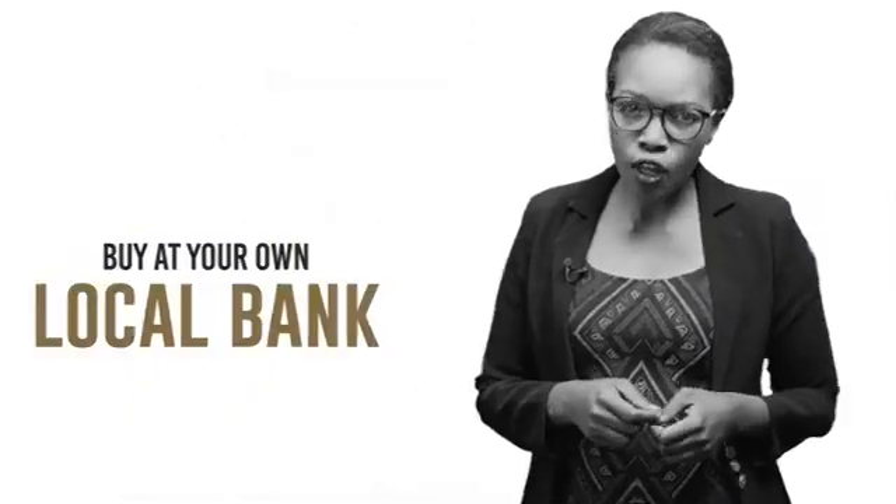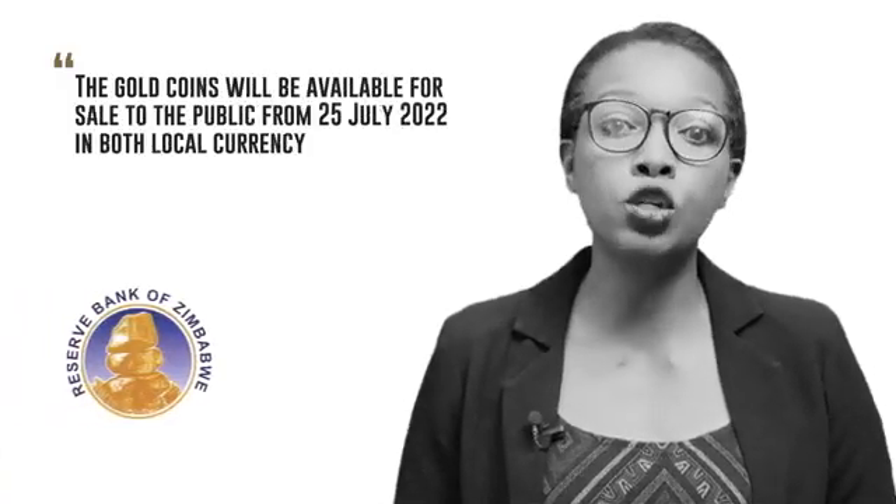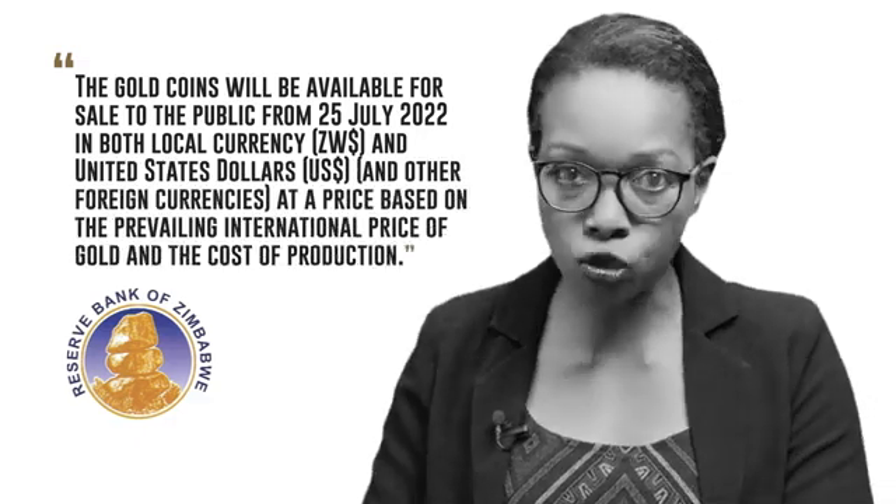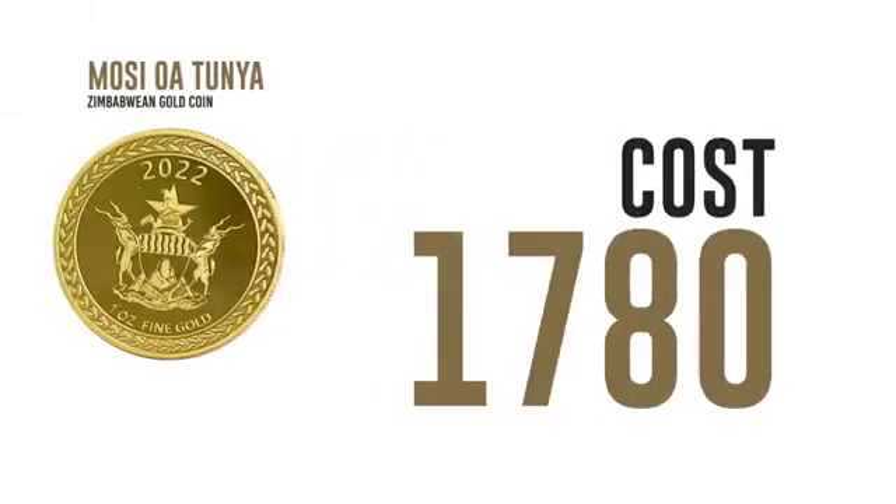Where can you buy this coin? It will be sold by the RBZ itself, by Fidelity Gold Refinery, and most importantly, your own local bank. Just how much will these coins cost? The Reserve Bank of Zimbabwe says the gold coins will be available for sale to the public from the 25th of July 2022 in both local currency and United States dollars, at a price based on the prevailing international price of gold and the cost of production. An ounce of gold is currently trading around $1,800, but the coin will cost a little more than that — you need to add a small premium for the cost of producing the coin. This is the same everywhere.